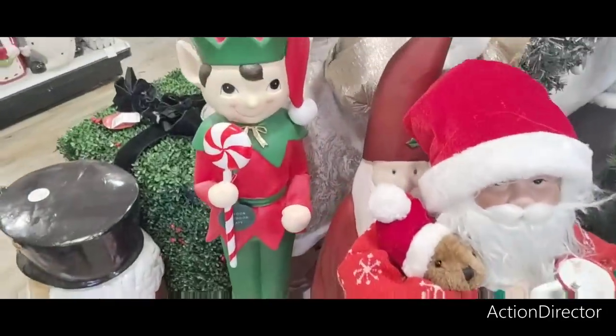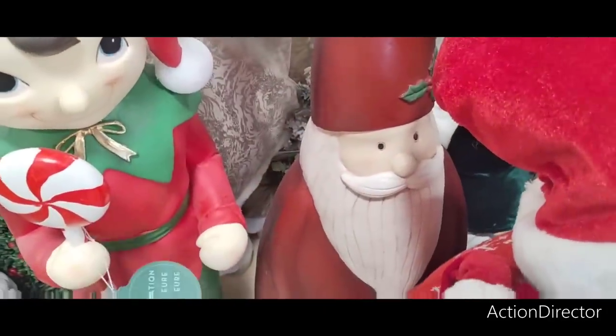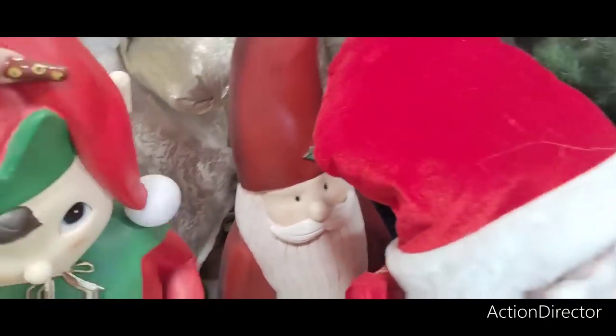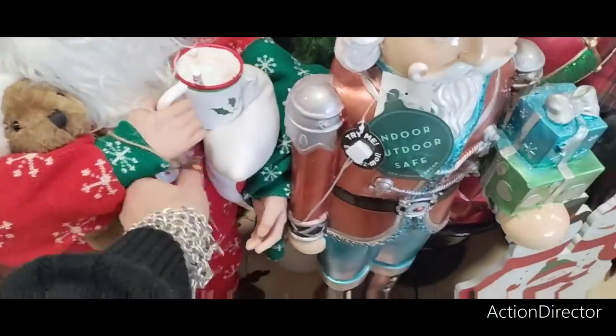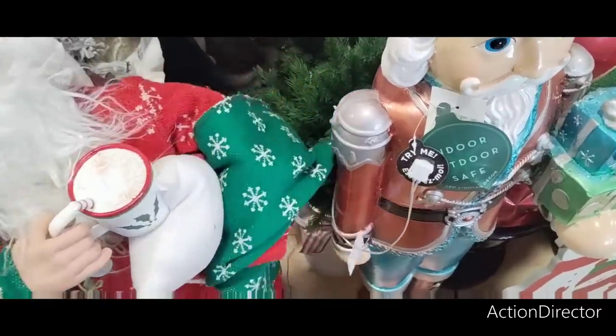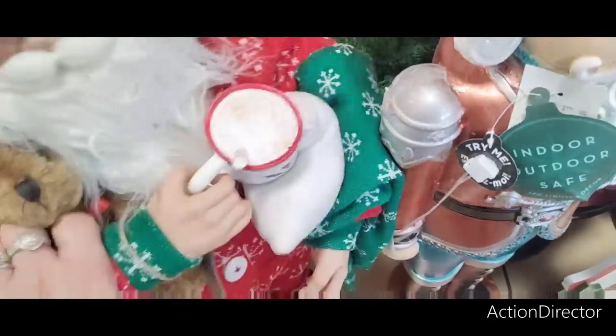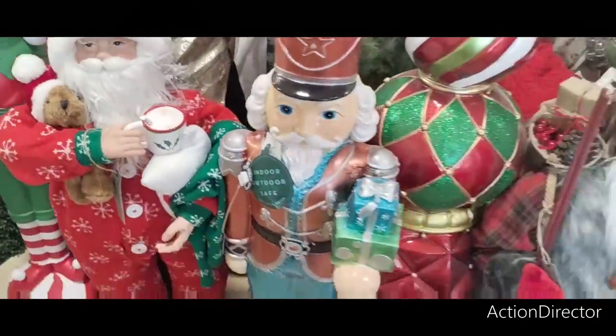Look at the cute little elf — not sure how much he is. I'm not trying to break anything — he's cute! We see smaller versions of him at other places. Let's see how much the big one is — $69.99, actually that's not too bad!